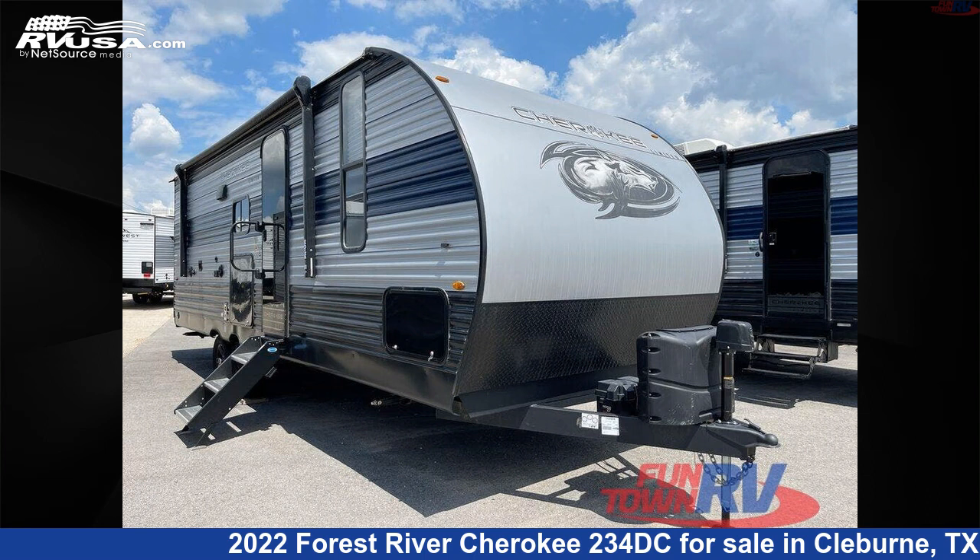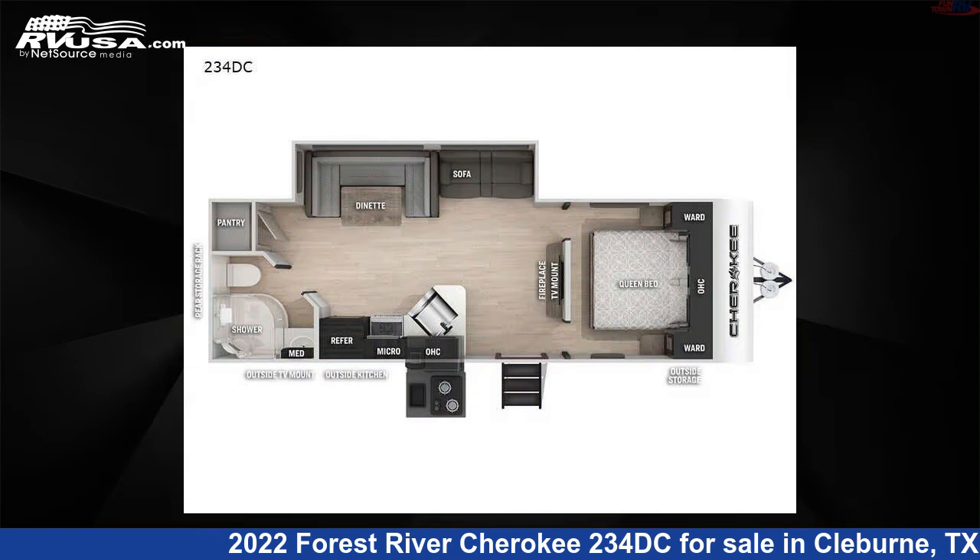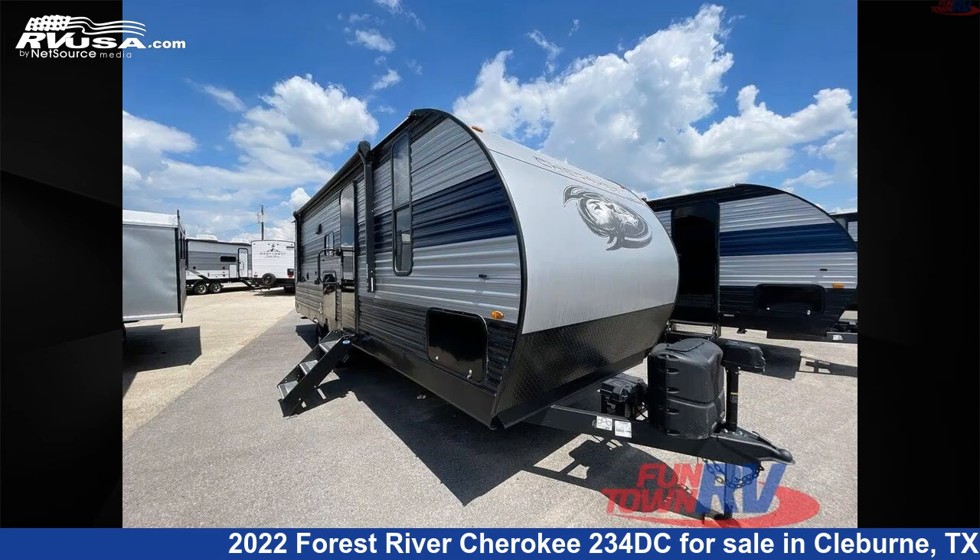This 2022 Forest River Cherokee 234 DC is a travel trailer RV. It is located in Cleburne, Texas 76031 and is offered for sale by Funtown RV, Cleburne.